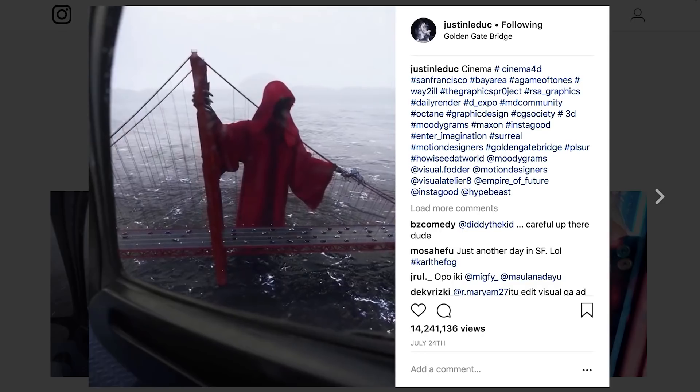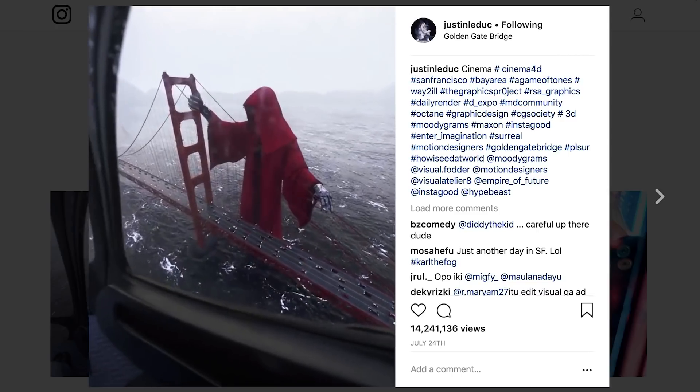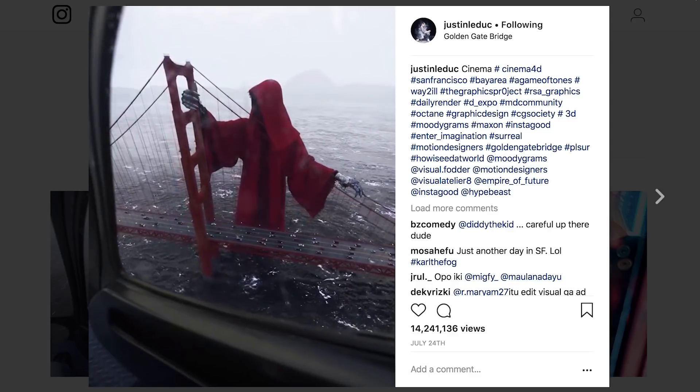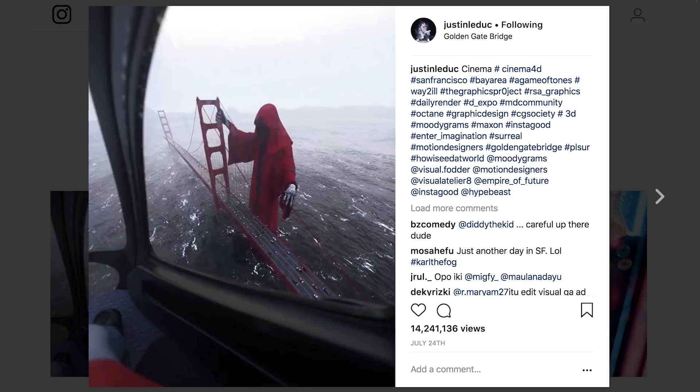Another thing that got my wheels turning was this video that went viral on Instagram. I absolutely love it, but is it AR? From what I understand, it was made in Cinema 4D and obviously not done in real time. I'm not sure what portion of the video is real and what was digital, but I am seriously intrigued. Let me know in the comments if you guys think this type of motion graphics stuff can be considered AR — because on one hand it's digital content overlaying the real world, but does it count if it's not done in real time?